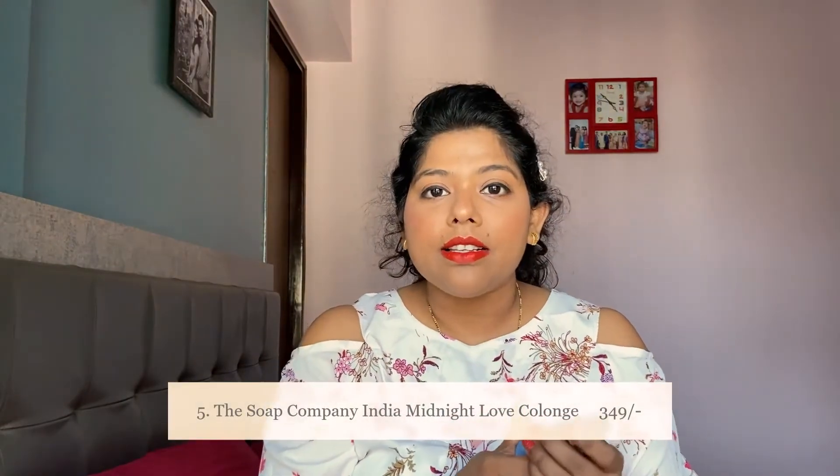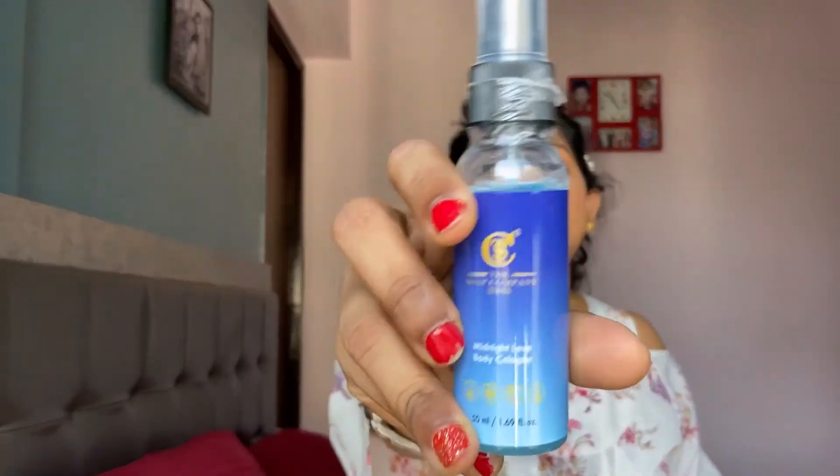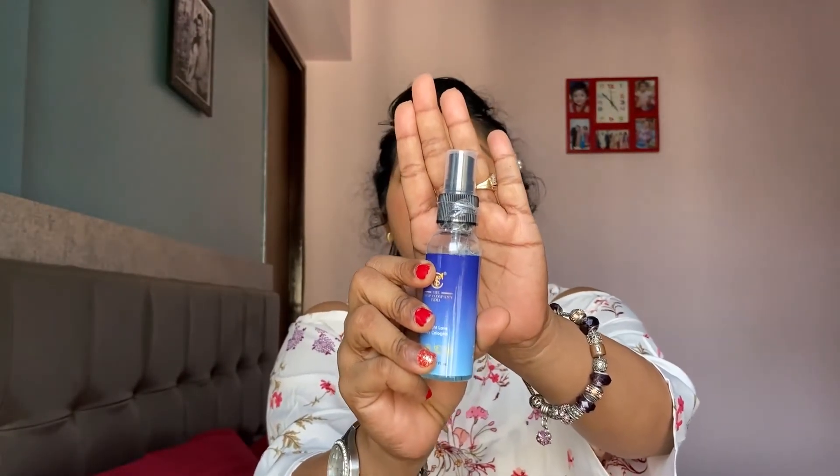The next product is a cologne from the brand The Soap Company in the fragrance 'Midnight Love.' It's a very nice travel-friendly size — you could also call it a mist. The fragrance is very light, not at all intense — it's a very fresh fragrance. I really like the fact that it can be used by men too, so you can share it with your father, brother, or partner.